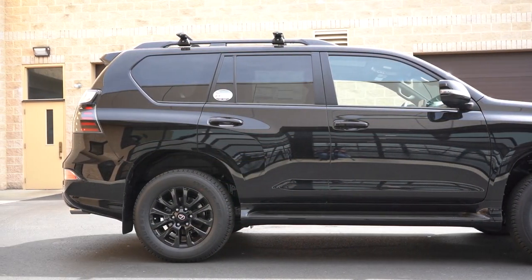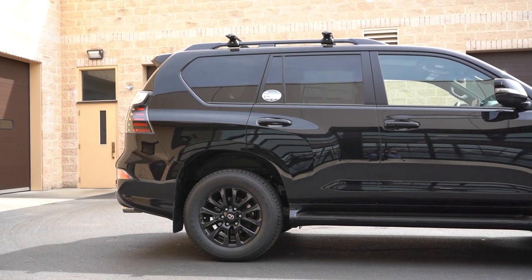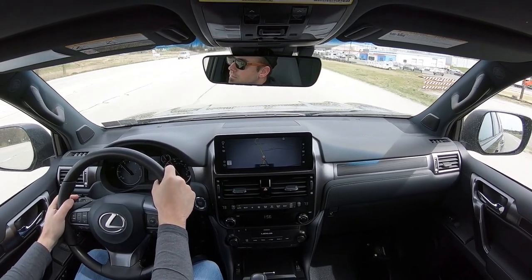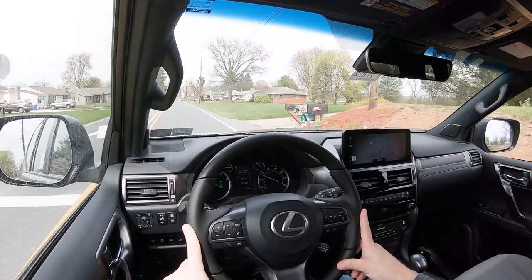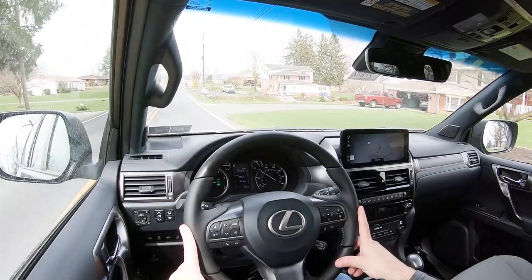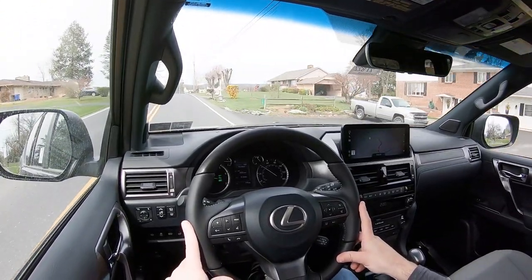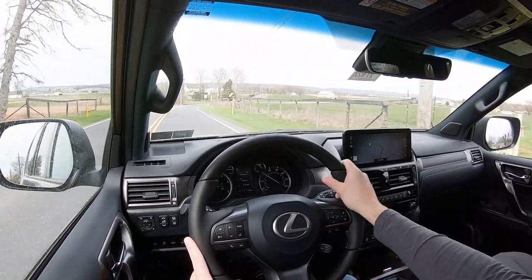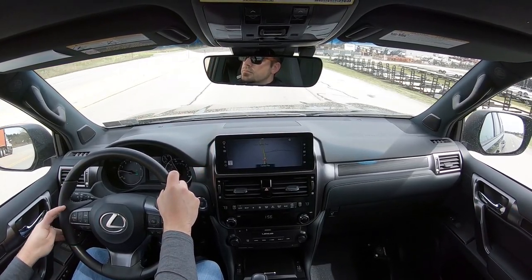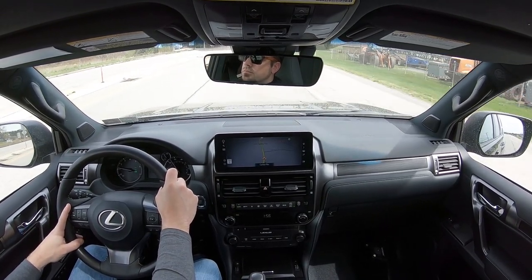Touching on suspension and handling: up front you get an independent double-wishbone front suspension; in the back, a four-link rear suspension, with front and rear stabilizer bars and gas-pressurized shock absorbers. Ride quality has been perfectly fine — I did hit some bumps and it had a slight off-road feel to it, but overall fine. Steering leans on the heavier side, which I personally appreciate — it's not super heavy like a sports car but it's not loose like most SUVs either. I like it.